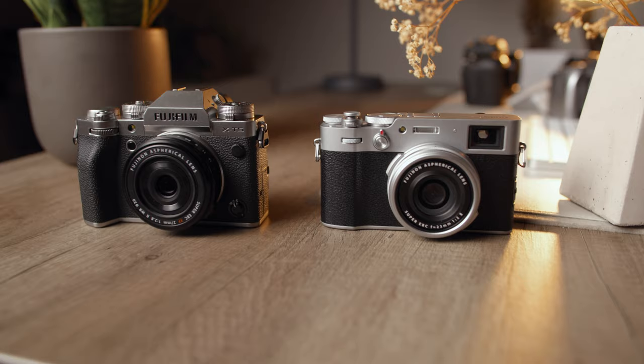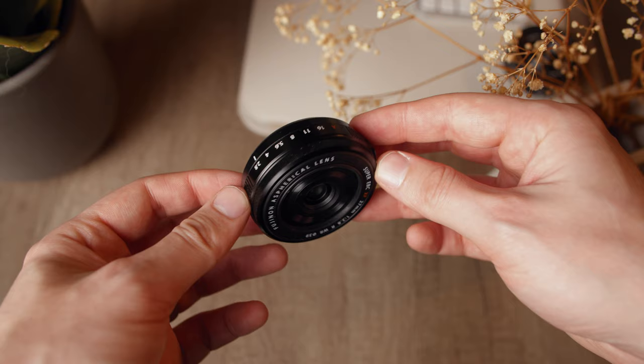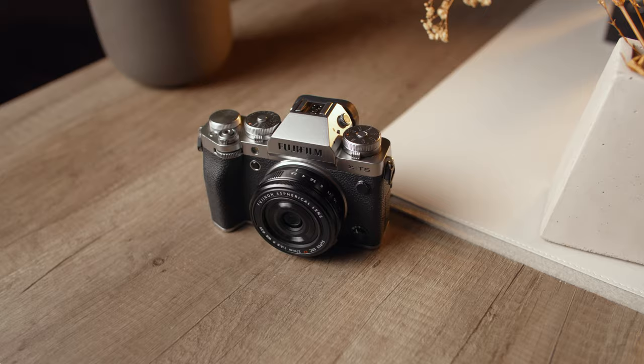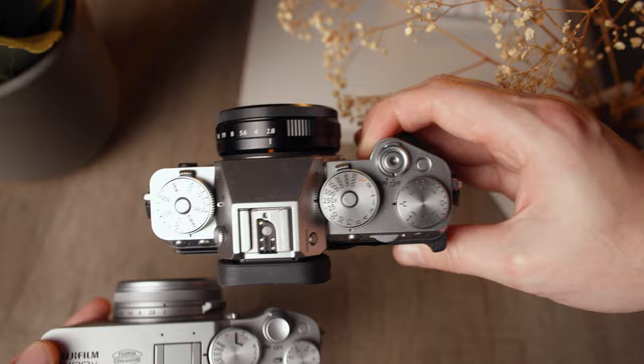The surge in popularity of the Fujifilm lens can be blamed on people looking for an alternative to the x100v, since that camera is sold out everywhere too. People are pairing this lens with an XC4 or XT5 for a compact, versatile, lightweight alternative to paying over retail for an x100v. Side by side, the XT5 with the 27mm lens gets surprisingly close to the x100v in terms of size and dimensions.